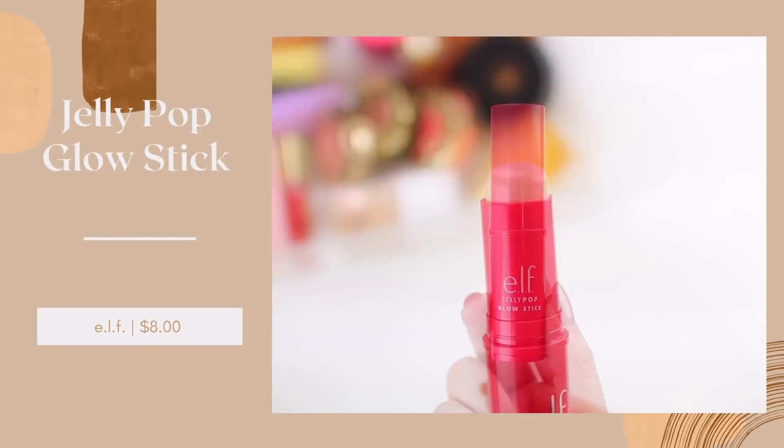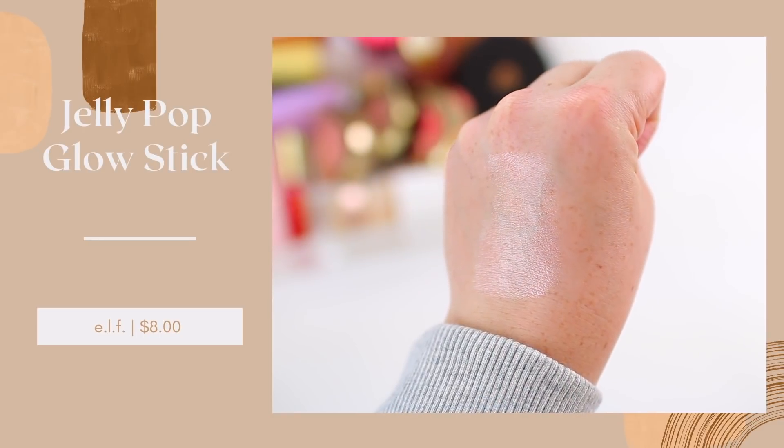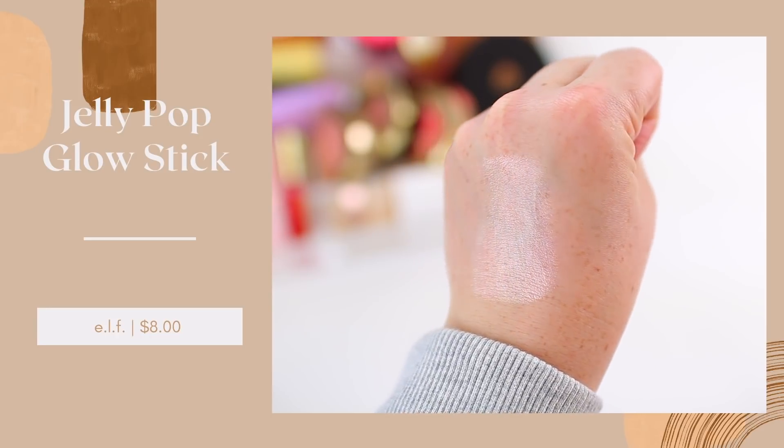I didn't mention too many cream cheek products because I just really use the same ones I've been using for a while, but I have to mention the Elf Jelly Pop Glow Stick. If we're talking glowy products, this is such a staple. I don't typically love cream highlighters because they can look a little bit unnatural on my skin, but this just melts into the skin in such a natural way and gives you such an intense glow. I use it on days when I'm not wearing much makeup and also on days when I am wearing a lot, because either way it looks really pretty. You can build it up to be more intense or sheer it out to be more subtle. Because it melts into the skin naturally, it's more versatile than other highlighting products.